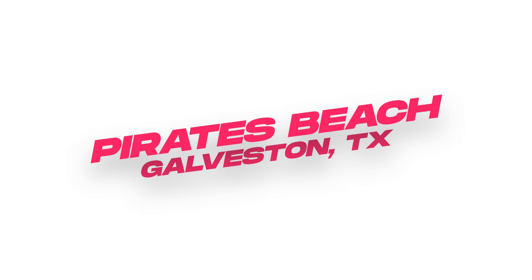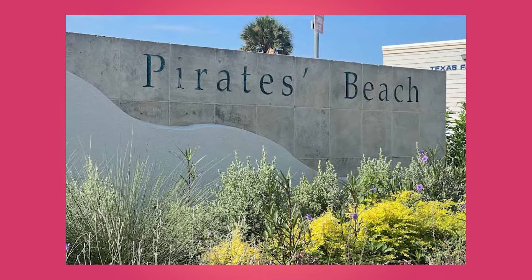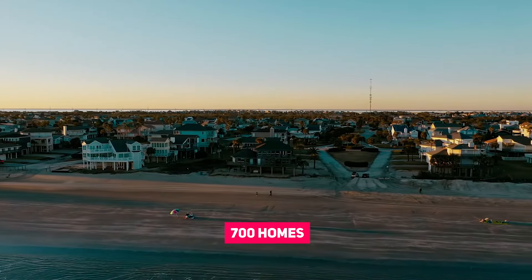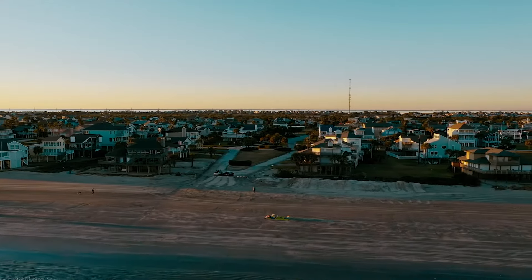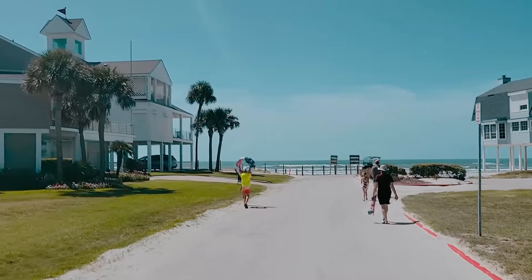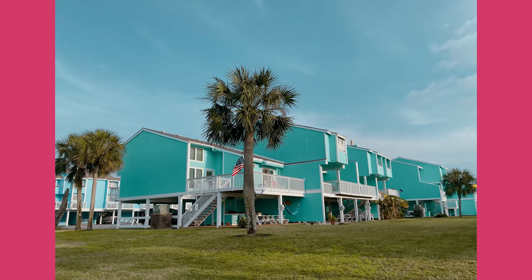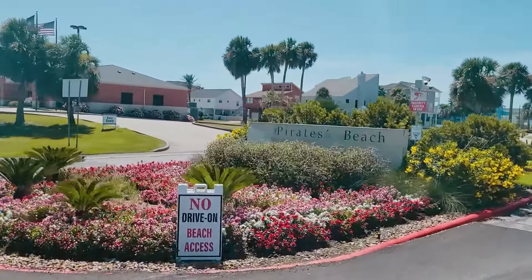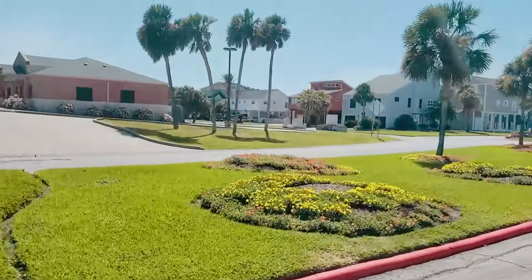Pirates Beach is another one of my favorite beachfront neighborhoods, period. Also developed by George Mitchell, Pirates Beach has about 700 homes on large, oversized lots. This neighborhood embodies the essence of coastal living with beachfront properties and stunning gulf views. The beauty lies not just in its sandy shores but also in the diverse architectural styles — from classic little beach cottages to sprawling modern estates. I love pulling into the entry of Pirates Beach; the landscaping is always mature and blooming, and the beach is literally at your feet.